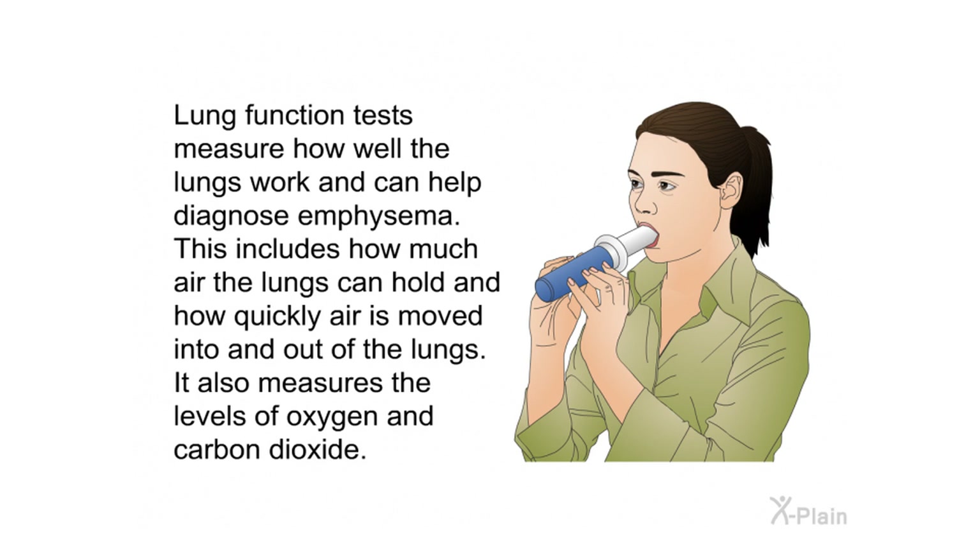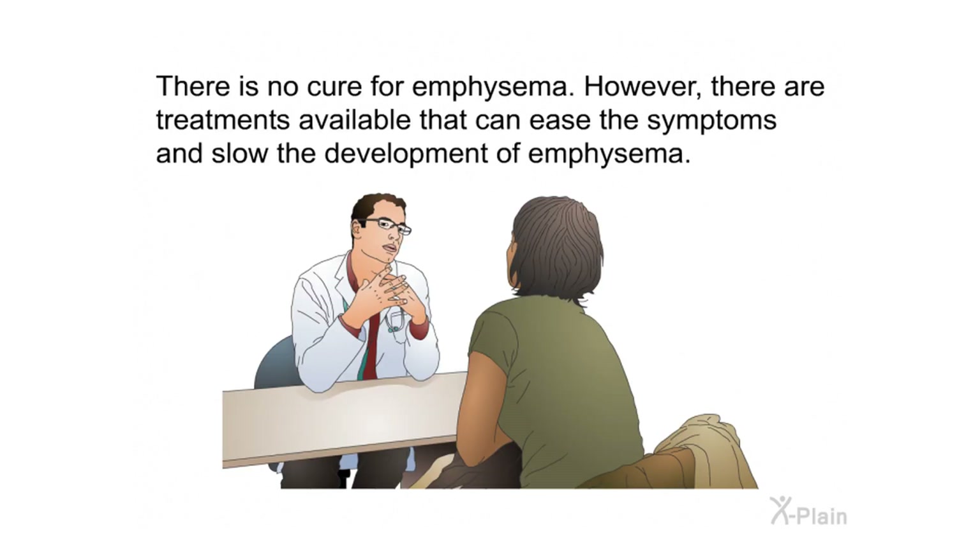Lung function tests measure how well the lungs work and can help diagnose emphysema. This includes how much air the lungs can hold, how quickly air is moved into and out of the lungs, and the level of oxygen and carbon dioxide.